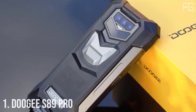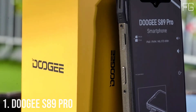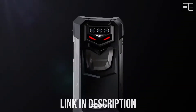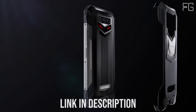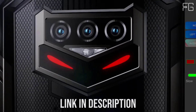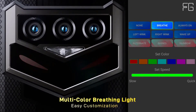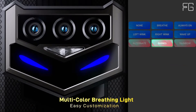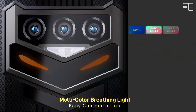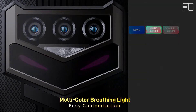Number 1: Doogee S89 Pro. The S89 Pro is IP68 and IP69K rated, meaning it can withstand high water pressure and full submersion in water, and is completely sealed against water and dust ingress. The S89 Pro is already durable, but it also comes with a case that has reinforced edges, making it virtually indestructible — while taking the whole appearance to an entirely new degree of sophistication.